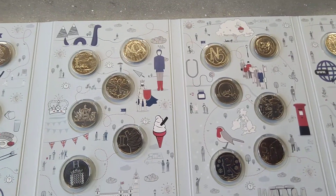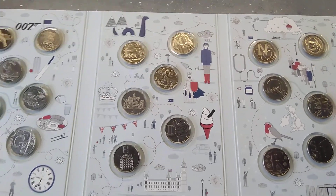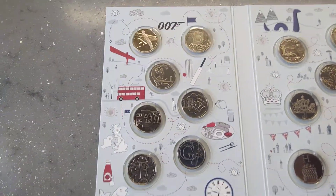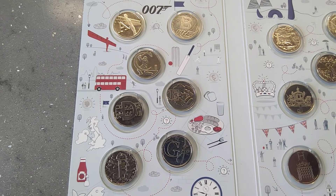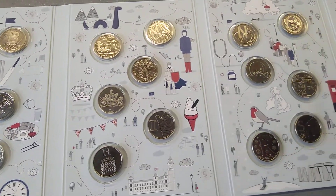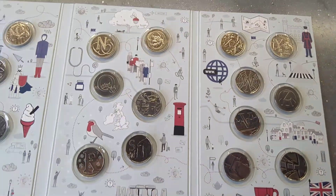Thanks for watching. What I might do as well, if or when it opens up, there's a Black Pearl change machine — I'll change about a hundred to two hundred pounds into 10 pences and do a search there. If I find anything I'll let you guys know. Thank you.